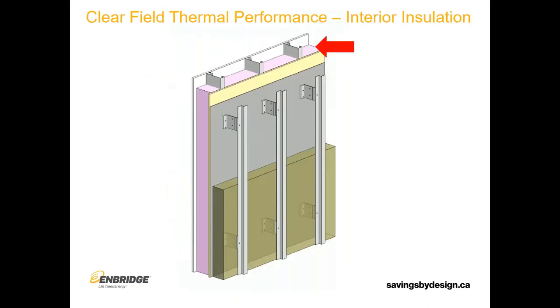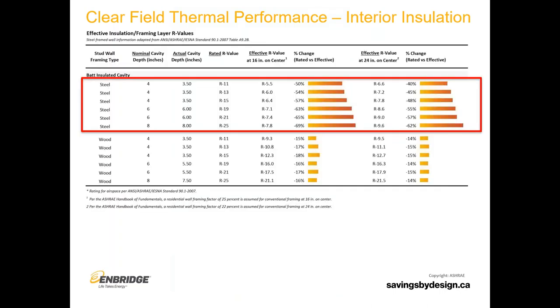We'll talk about clear field for a bit and then go on to whole wall thermal performance. When we start talking about clear field thermal performance, we start on the inside. Assuming we have interior insulation, we need to de-rate it for the studs. In most traditional commercial construction, we're looking at steel studs — wood studs would have a significantly less impact. Looking at this ASHRAE table, the reductions for studs at 16 inches on center are anywhere from 50 to 69 percent reduction of the nominal value of that insulation in the wall.